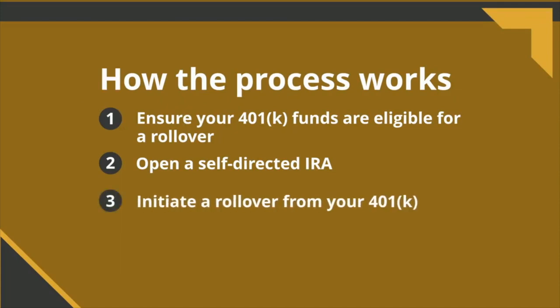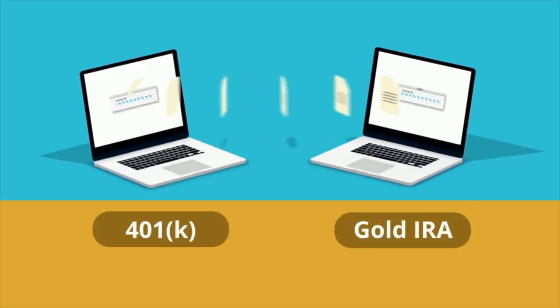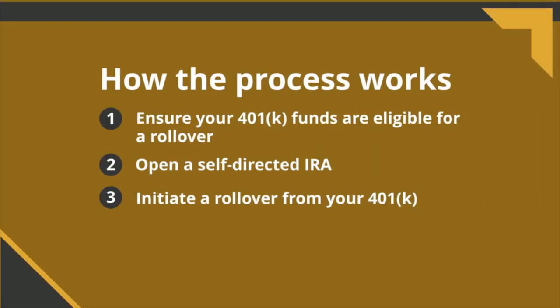After your self-directed IRA is set up, you can initiate a rollover from your 401k. This involves transferring funds from your 401k to your new IRA account.